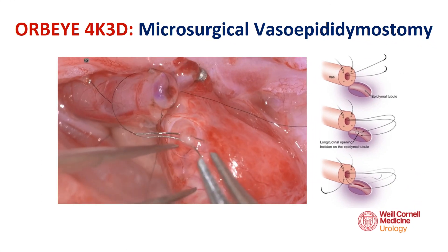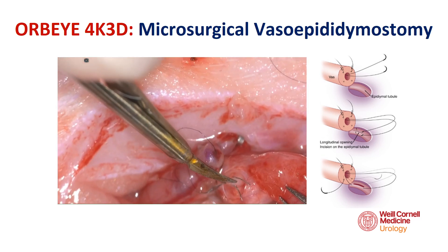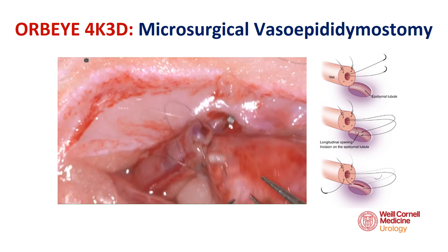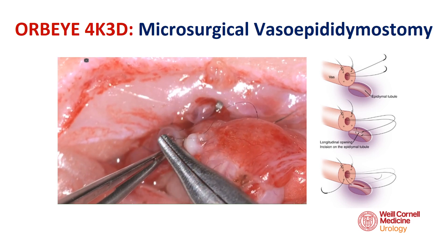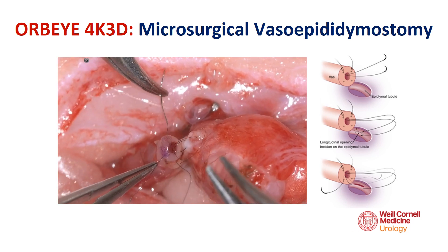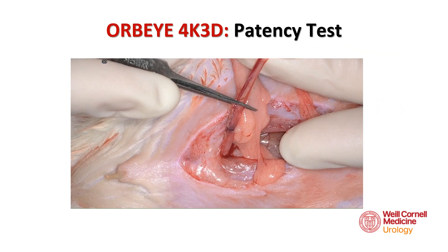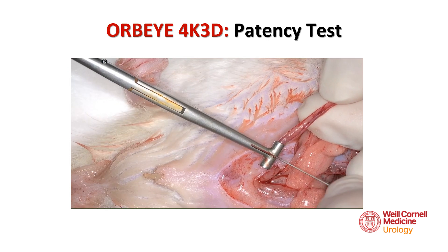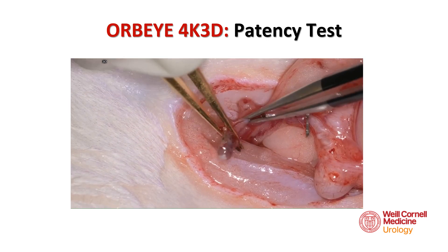To perform the microsurgical vasoepidemosomy, we utilized Tenno single-armed sharp-point microsutures following an end-to-side longitudinal two-suture intussusception technique. Patency was confirmed immediately after completion of the procedures. The single-armed methods used for the vasovasostomies and vasoepidemosomies resulted in no gaps or leakages, a T-shape of the vas anastomose to the epididymis, and no obstruction.